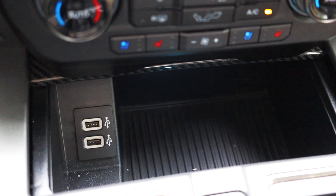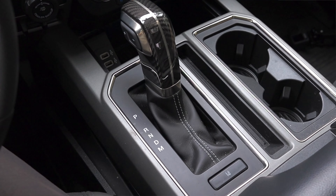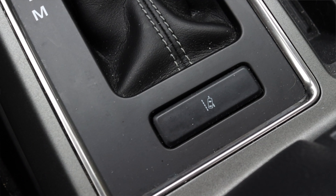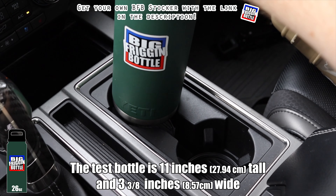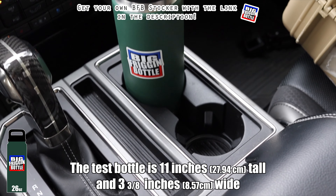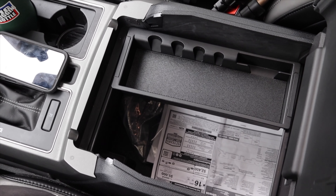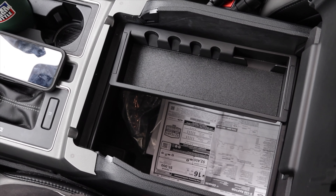To finish out the center console, we have two USB ports and a large cubby. The shifter has a carbon fiber look on top, and I can plus-minus on the side for engine braking and trailering. I have my lane-keep assist button at the bottom of the shifter. The cup holders pass the big friggin' bottle test — it fits, and Ford F-Series trucks have always been very good at that. The center console is massive, but inside there's really just coin holders and a tray — though you could absolutely fit a rotisserie chicken in there.